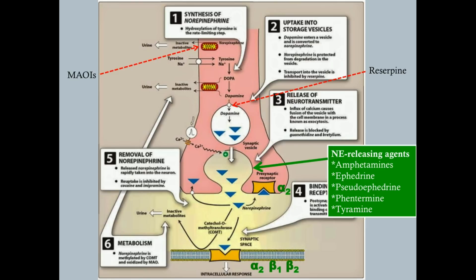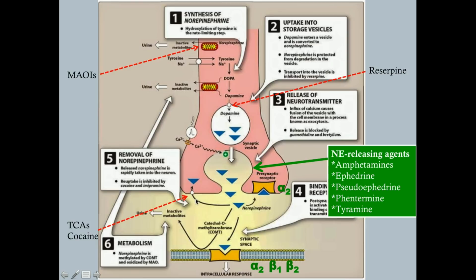Tricyclic antidepressants and cocaine block the reuptake channel for norepinephrine. Normally, norepinephrine can be taken back up into the presynaptic nerve to balance the amount in the synapse. When you block that reuptake channel — as TCAs and cocaine do — you end up with more norepinephrine remaining in the synapse, prolonging and amplifying its effect.